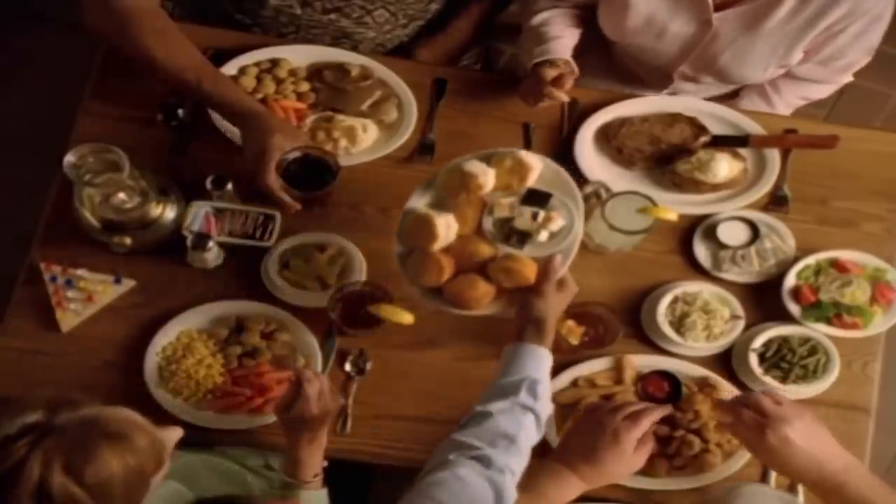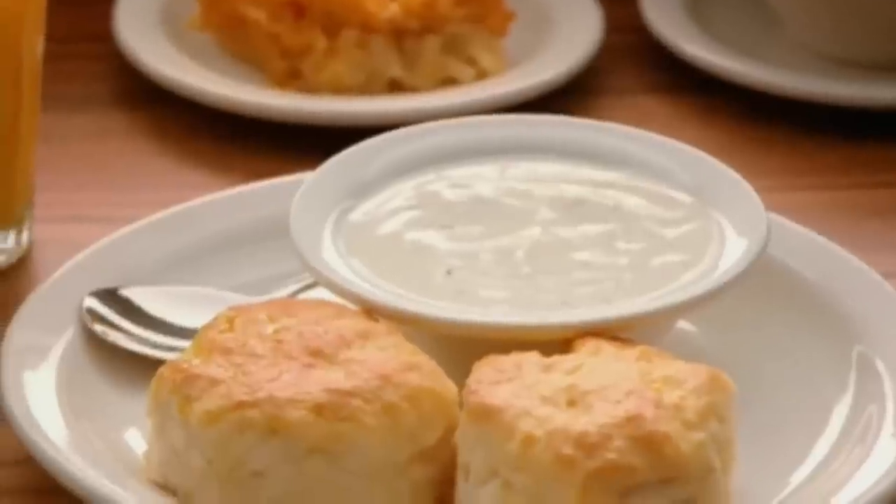According to another Redditor who claims to be a line cook at Cracker Barrel, the roux for the gravy comes pre-made and, quote, "we just add milk and heat till it thickens."